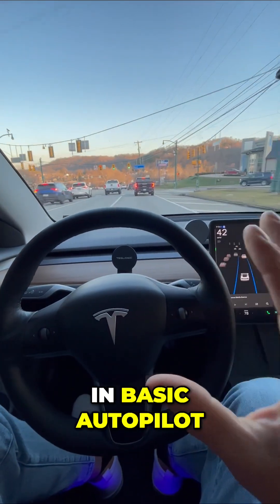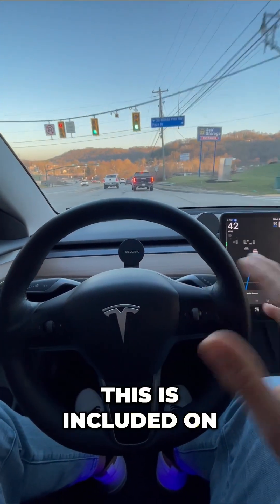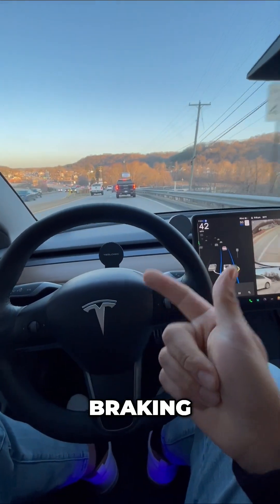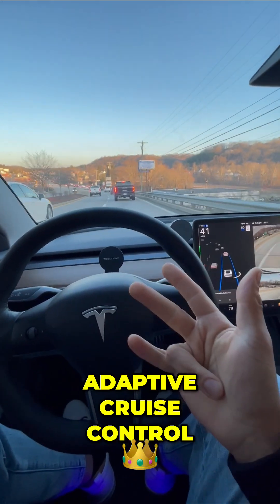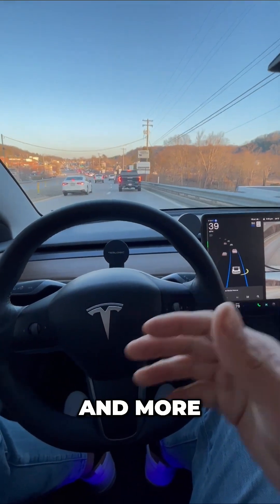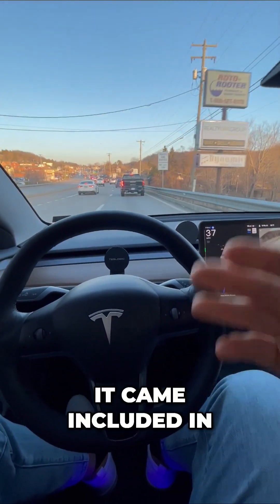This is basic autopilot. This is included on every single Tesla. Here are the features: steering, braking, accelerating, adaptive cruise control, lane assist, accident avoidance, and more. I didn't pay anything for this — it came included in my Tesla.